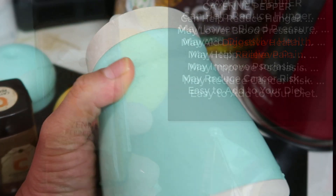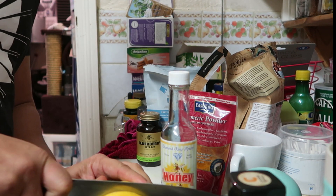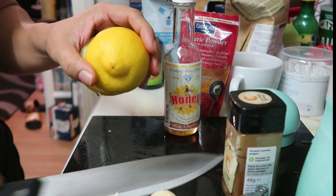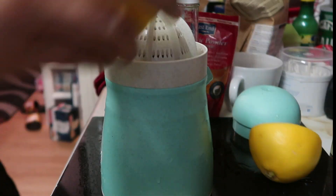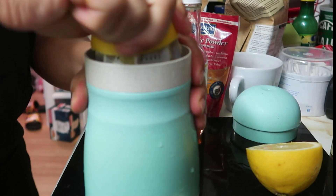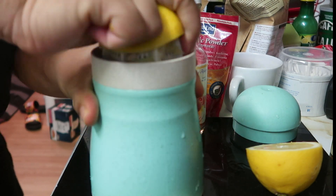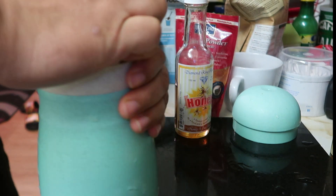I've got my little lemon squeezer. First I'm going to chop the lemon in half, like that. Then I'll squeeze it in the lemon squeezer — I picked this up from Amazon, I'll put a link in the description. Give it a good squeeze and there we go — lemon juice sorted.